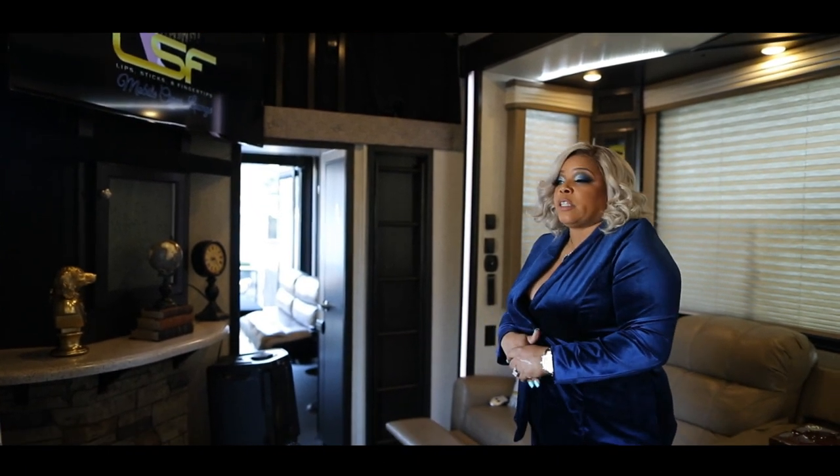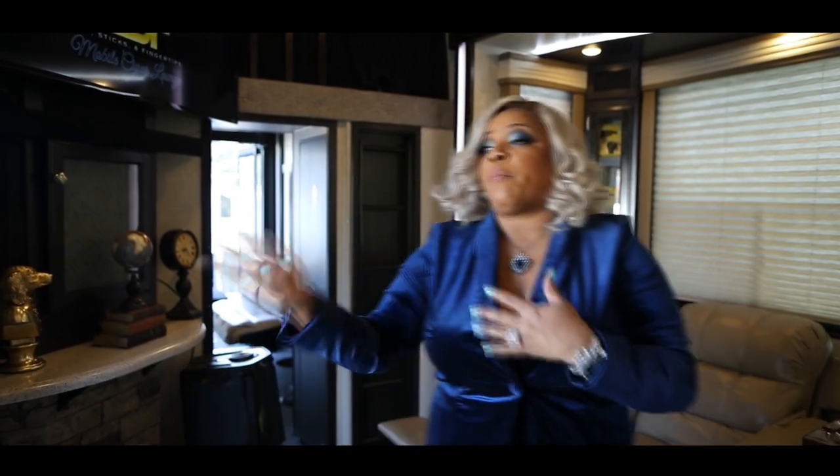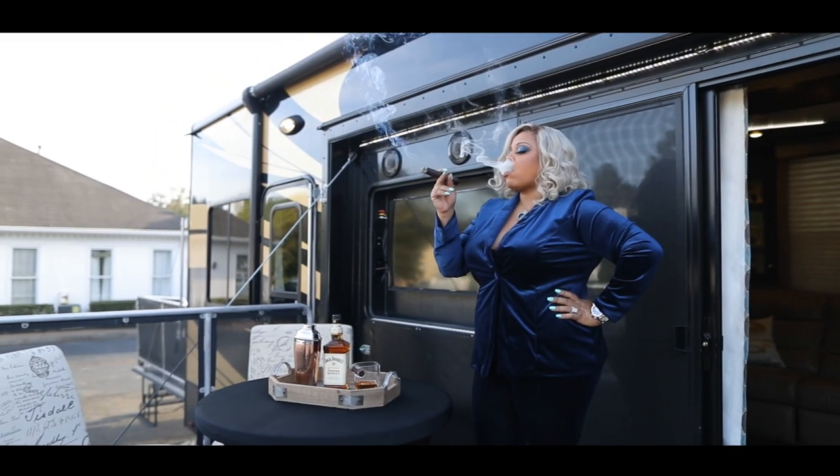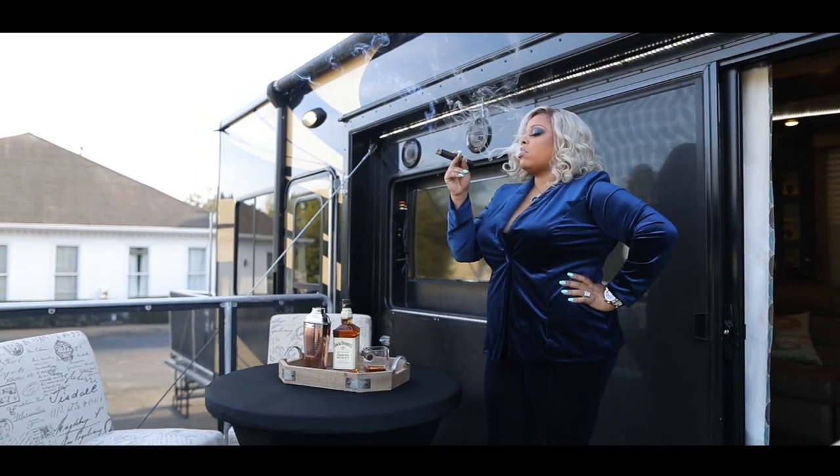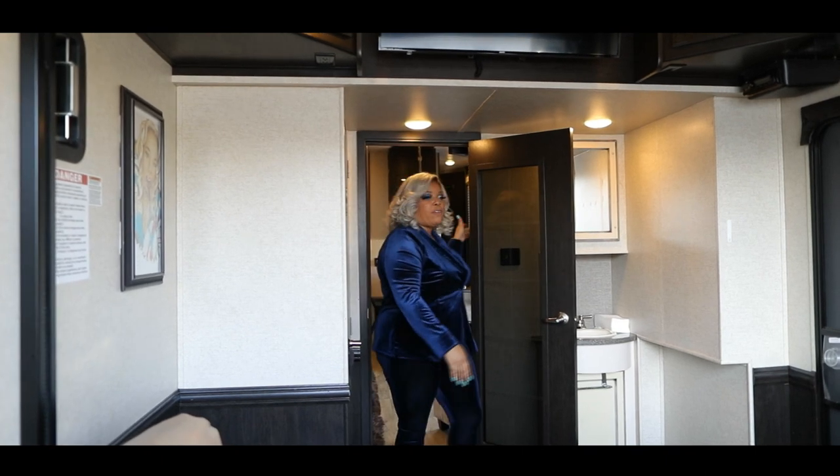If you don't want to be inside, you have the option of chilling on our patios. We have a patio out front with a TV, and then we also have a patio in the rear.